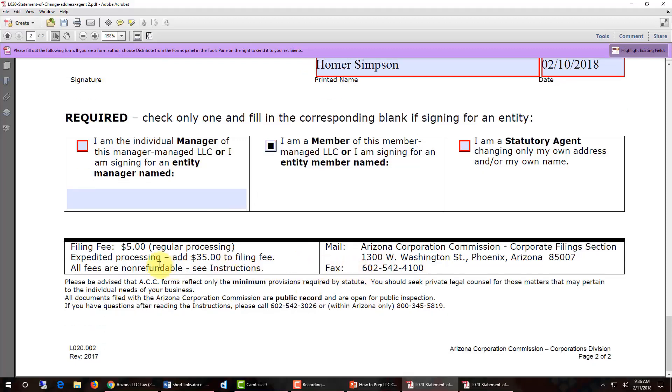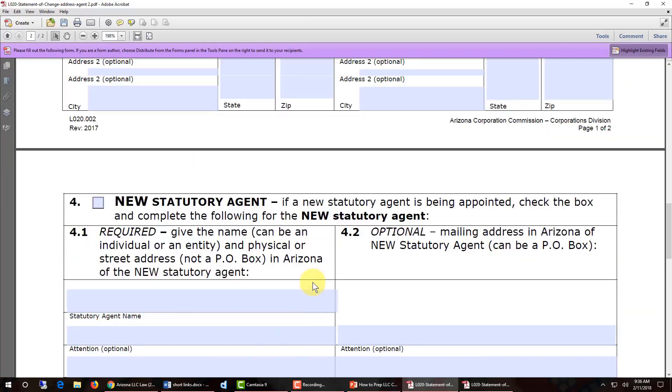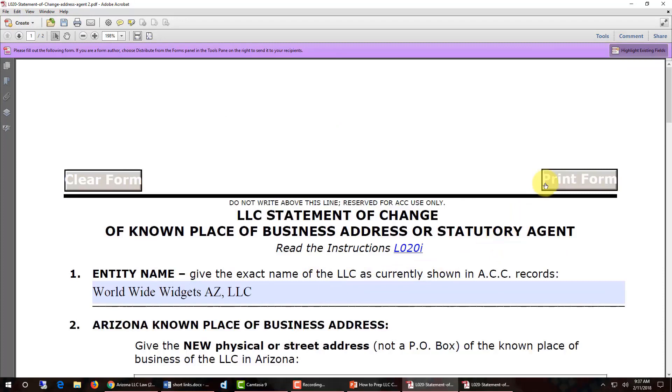Notice that at the bottom it gives you filing instructions, where to send your document, and what the filing fees are. Go back to the top of the form after you've filled it out and you'll see that on the top right it says print form. Click the print form icon and print the change of address form, then you need to submit the change of address form along with a cover sheet and your check for either $5 or $40.